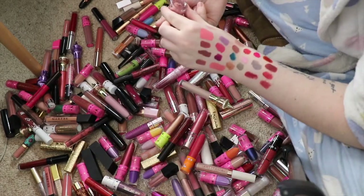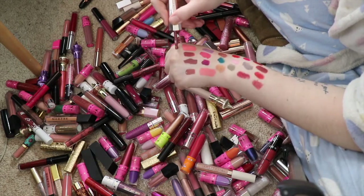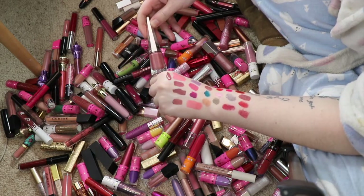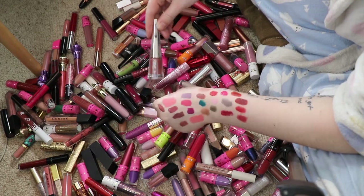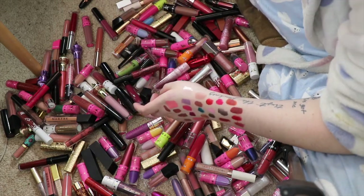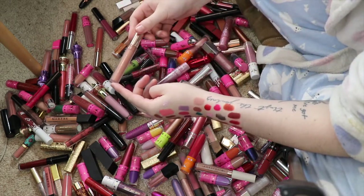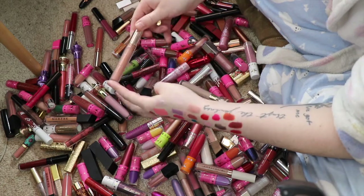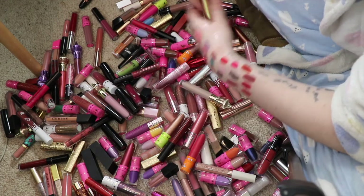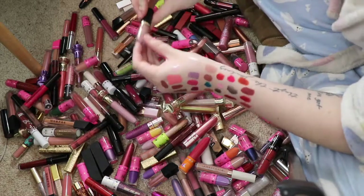I've got this Fenty Beauty Stunna Lip Paint in the shade Uncuffed. I don't really like this formula — it's just so wet. I feel like I should declutter it because there's no point having it if I don't like the formula, so I'm going to declutter that one, which makes me very sad because I love Fenty. This is the Colourpop x Kathleen Lights Ultra Glossy Lip in Moonchild — I don't think you can get this anymore but I really do like it, so I'm going to keep that.